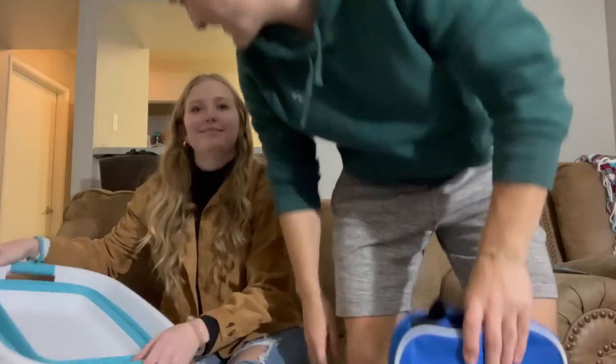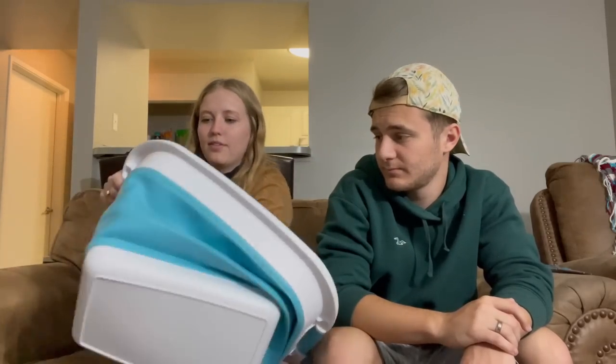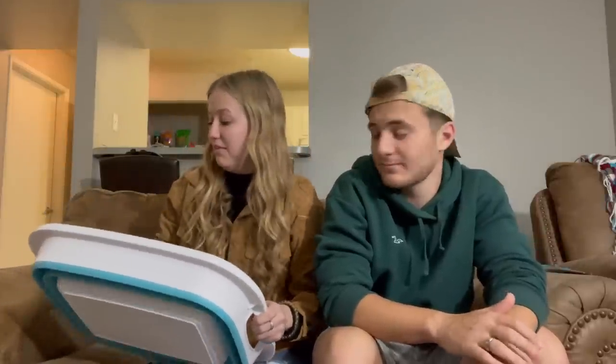This is another thing I really liked because again we're in an apartment, so anything that's storage-space-efficient is super nice. It's a collapsible laundry basket. We can just use it normally, and then when it's time to put it away it just collapses — I put it next to the dryer. It saves a lot of space instead of having a big bulky basket around. I highly recommend this even if you're not in a small place.